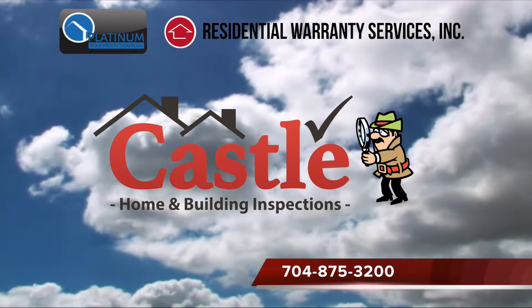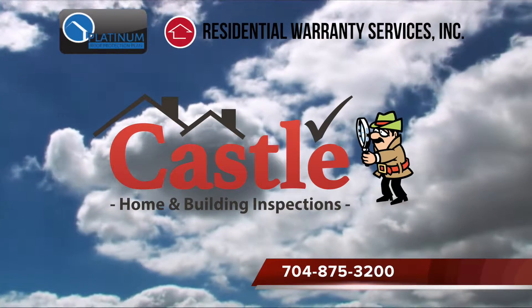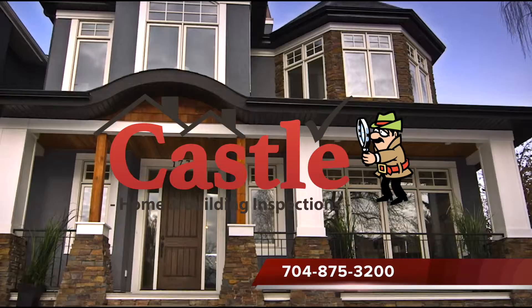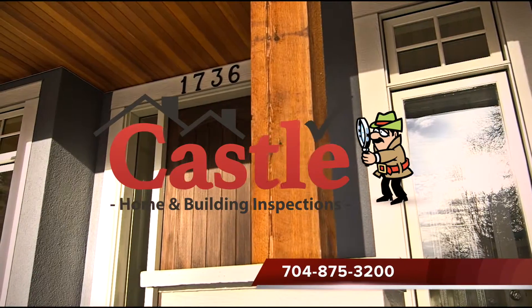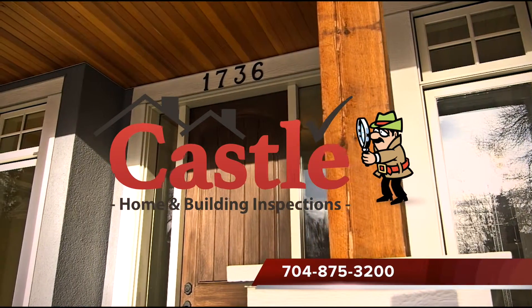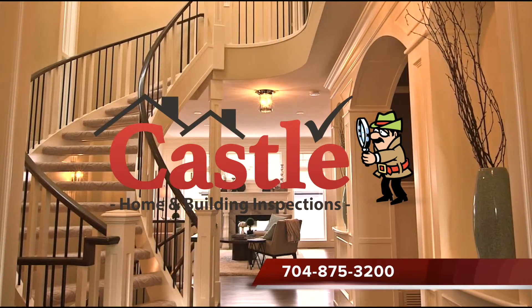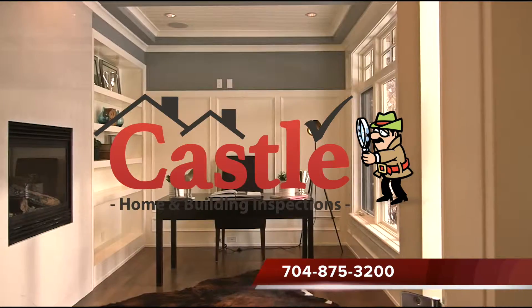Are you looking for a way to make your listings stand out and make your closing smoother? If you answered yes, you really need to pay attention to this short video. At Castle Home Inspections, we know it takes great exposure, excellent presentation, proper staging, and a true turnkey experience for all buyers to sell your listings fast.